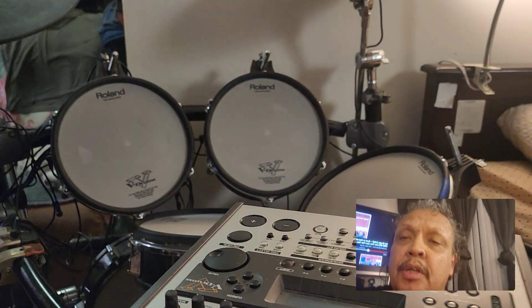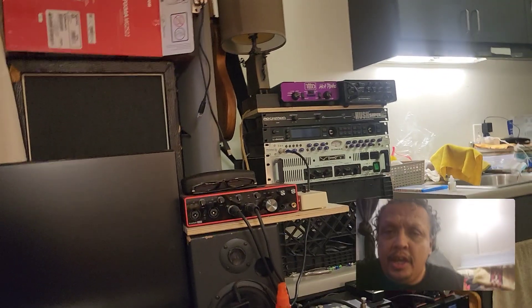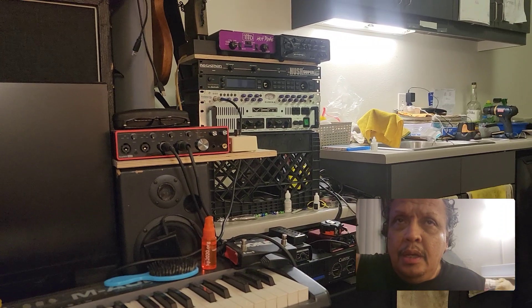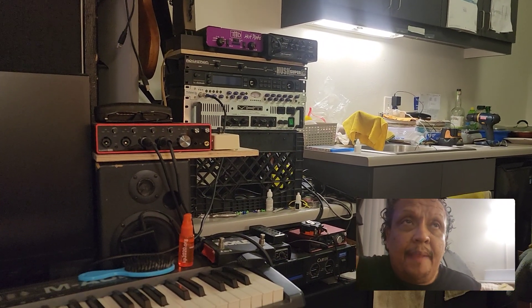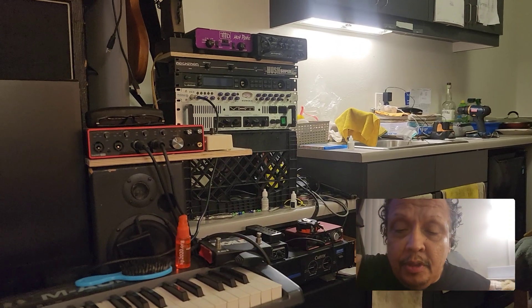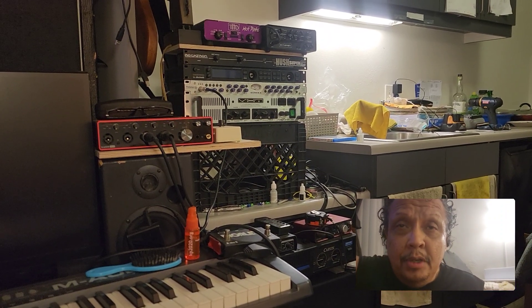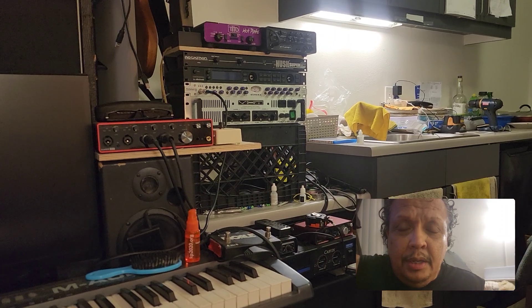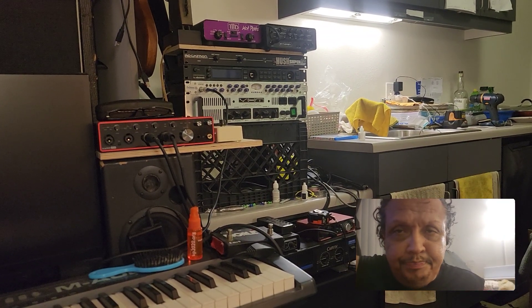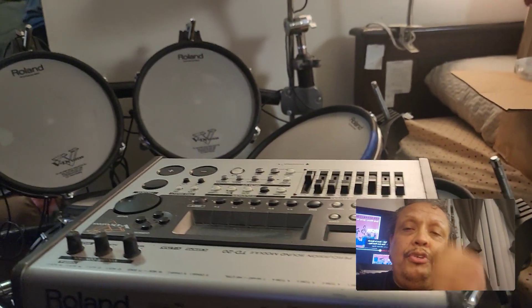Hello everyone. I'm going to try to do this video as quick as I can. It's sort of a sad video for me. I've been saying that I have to leave this apartment, and well, the time has come that I have to start packing. The earliest I can get out of here is the end of July, which is next month, or the latest August.